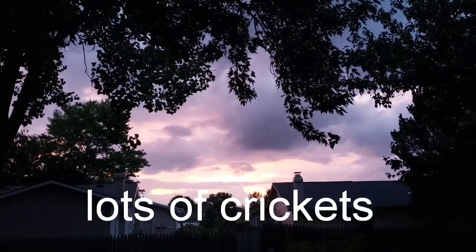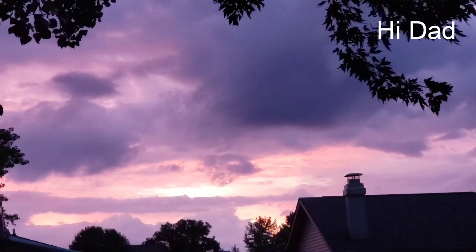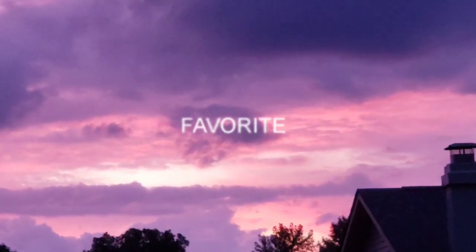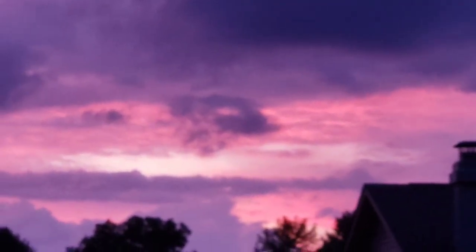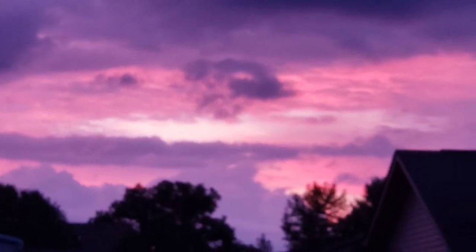Hi everyone, welcome back to my channel. This is Jenny and happy Wednesday to you. Today I'm going to be taking you to my favorite Dollar Tree. This one is located on Maysville Road here in Fort Wayne, Indiana. It is over 13,000 square feet and this Dollar Tree is always spotless, well kept up, and well stocked. They still have a ton more stuff to put out and I found a lot of new items today. I hope you all enjoy and I will see you at the Dollar Tree.